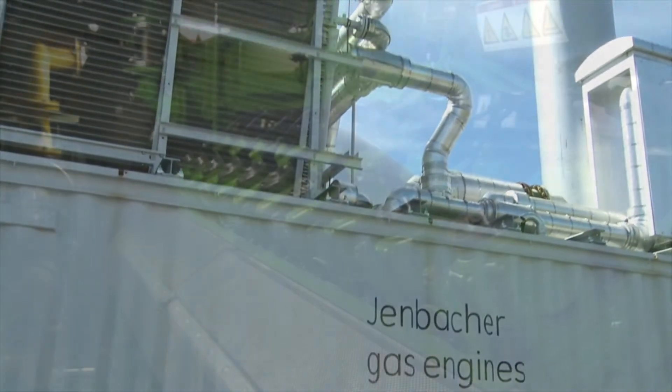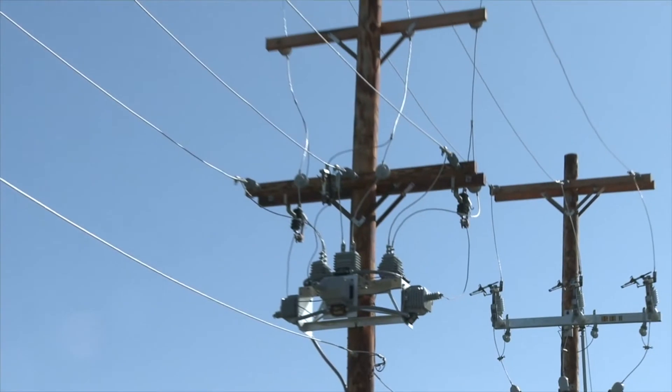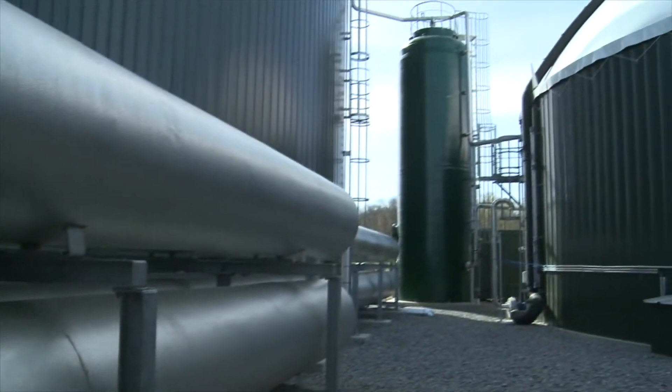That methane gas is then burnt in the engine. The engine then puts that power onto the grid, and the process is a unique circle. We take the heat off the digester and the heat off the engine to heat the process — that's a co-generation process, and that process works well.